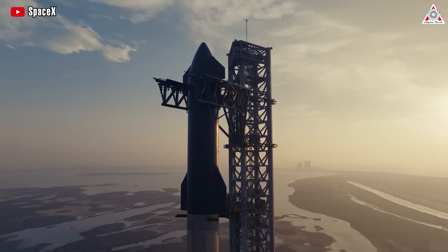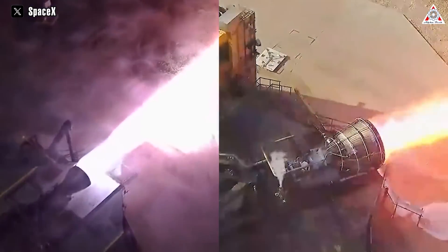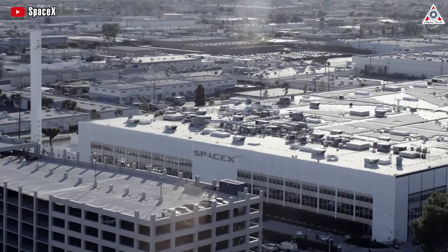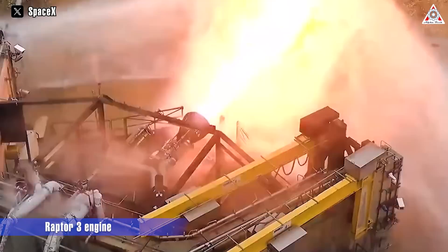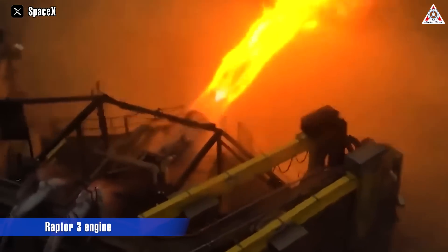SpaceX has just revealed the new engine for the Starship Human Landing System and successfully completed testing with this new engine. This isn't the first time SpaceX has shocked NASA and other companies. Just four months ago, they announced the world's most powerful Raptor 3 engine, and this time is no exception.